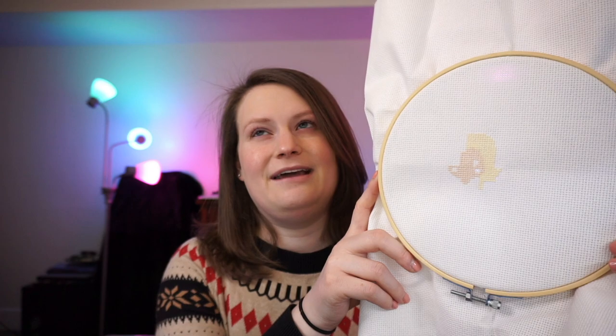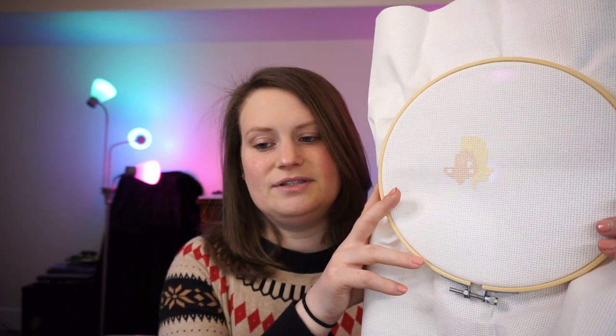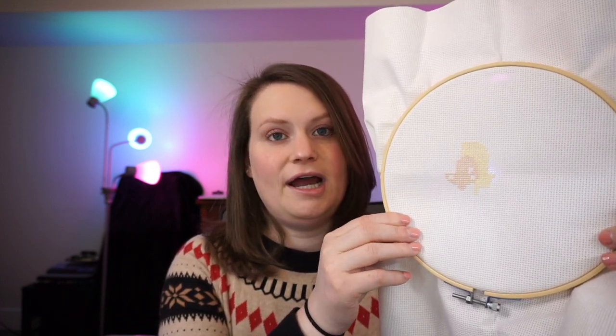The pattern told me what floss I needed to buy, so I went to JoAnn Fabrics and picked out the floss, and watched a couple of videos on cross stitch basics before going out and picking up the supplies just to make sure I had everything. I got needles, the hoop, all the thread, and a good pair of scissors.